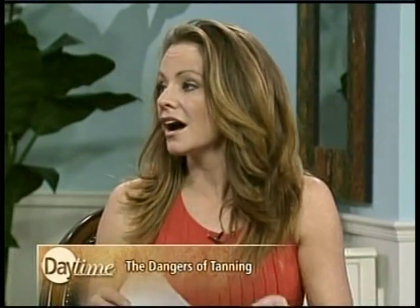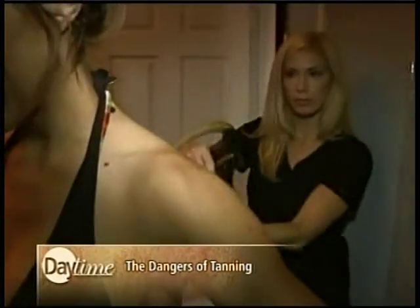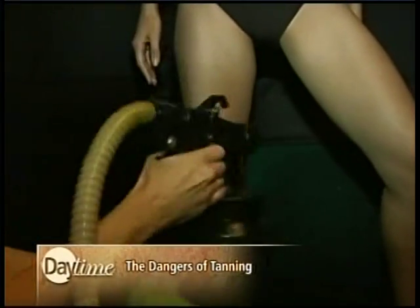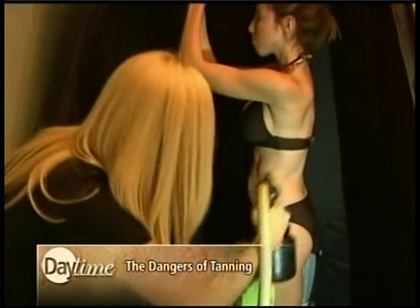What we're talking about here is the kind of spray tan that you get into a booth, and it's all-encompassing on your body. All-encompassing is a great phrase because that's what it is — you get the spray tan all around your body, but you can also inhale it and potentially get it into your eyes. So that is a potential side effect of getting this spray tanning.